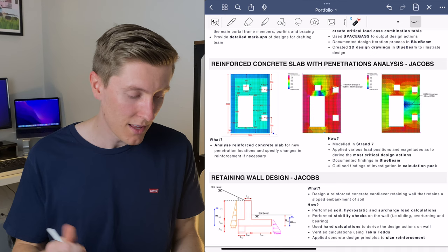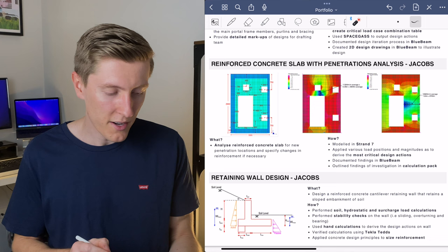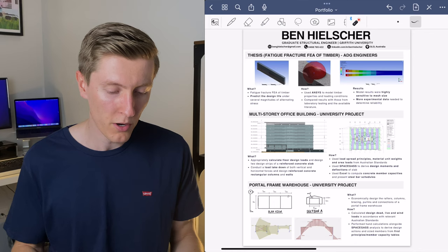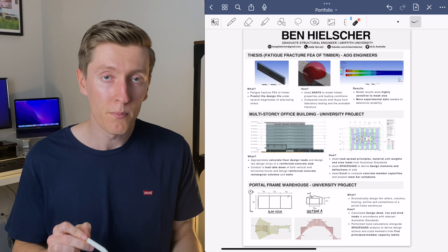The next project in my portfolio is a retaining wall design, also from Jacobs. With this project I wanted to show that I know what loads and checks are needed when designing earth retaining structures, and I think the text and diagram I've drawn achieve that. Over the page I have three more projects: one at the top from my thesis completed during my time at ADG, and two at the bottom completed while at university.